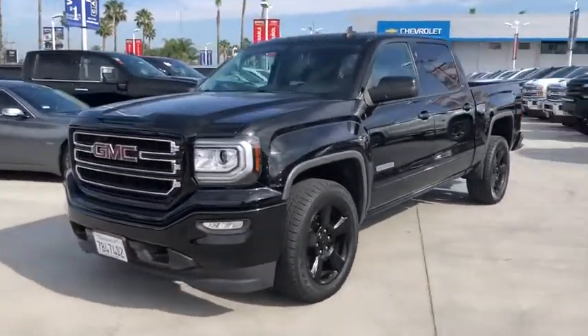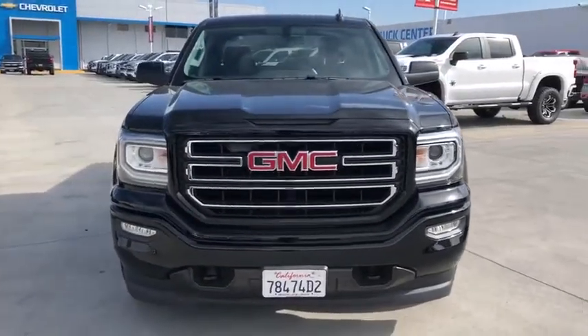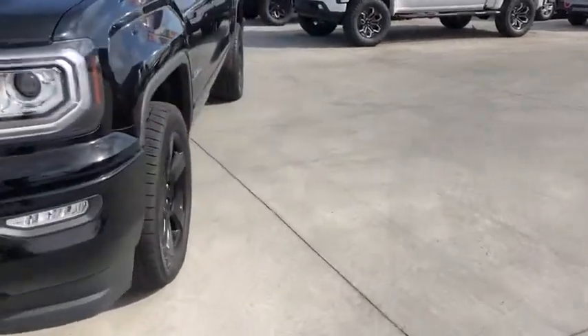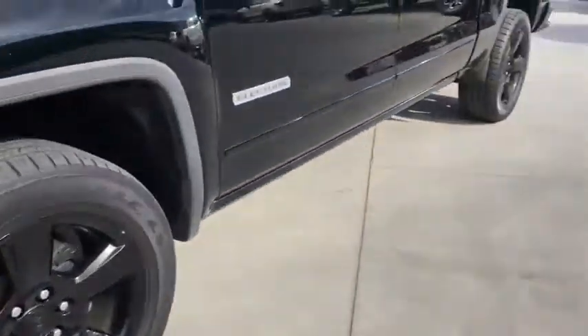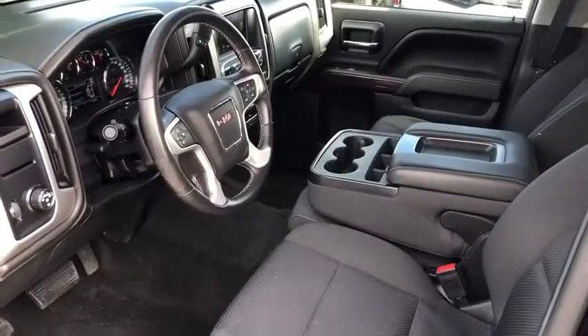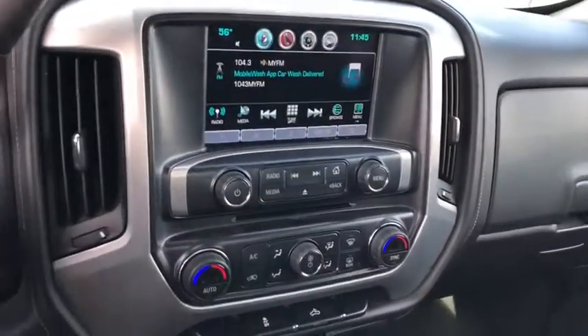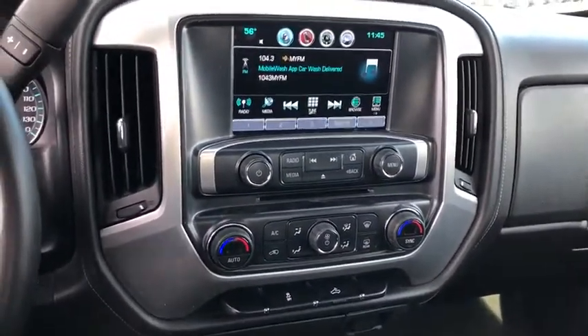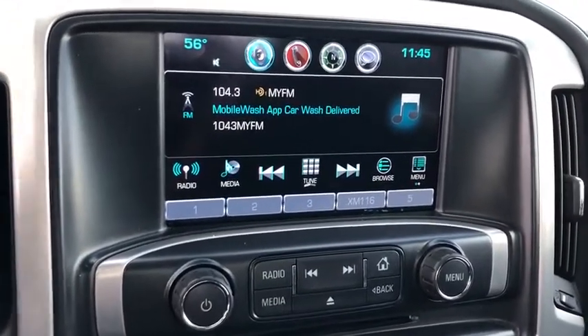Here are some of this vehicle's great options: steering wheel audio controls, traction control, remote engine start, dual airbags, alloy wheels, power steering, four-wheel disc brakes, universal garage door opener, center armrest, power windows, compass, CD player, electronic stability control, trip computer, dual zone climate control, panic alarm, brake assist, remote keyless entry, and Sirius satellite radio.